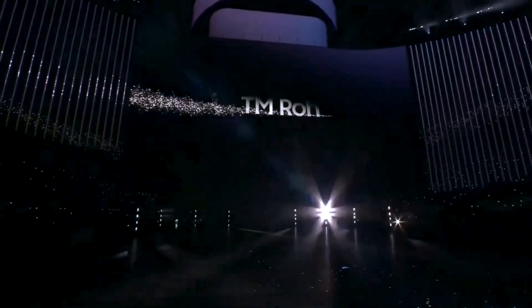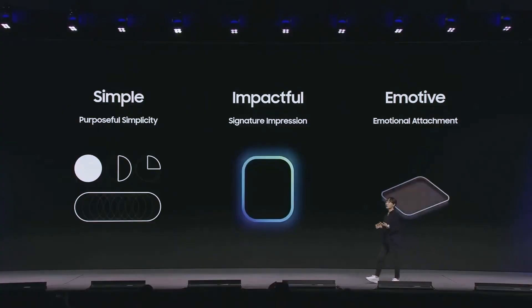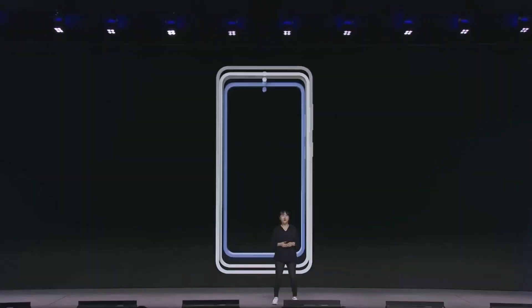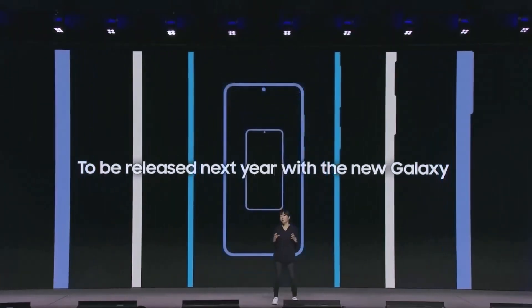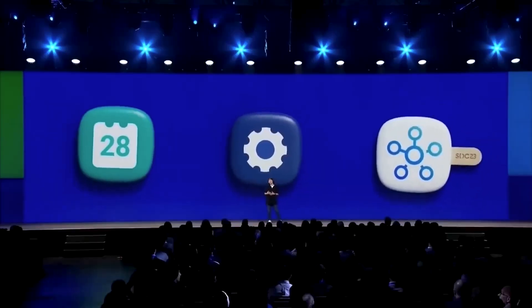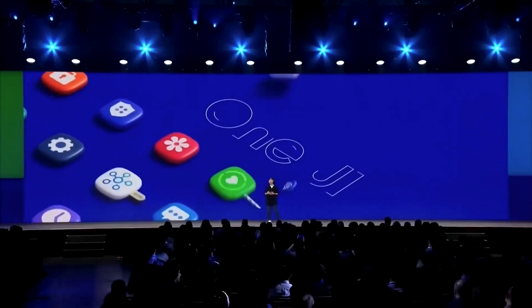Now let's be clear, there's nothing inherently wrong with a harmless prank, but here's the thing. Samsung has taken longer than usual to launch the beta program for OneUI 7.0 compared to previous years. So for fans who've been on edge, this prank felt like a tease that was one step too far.